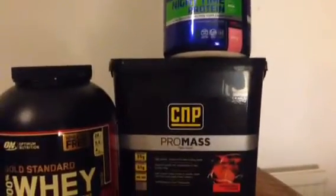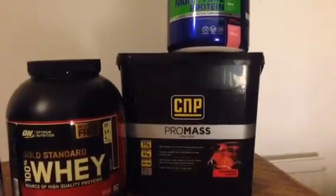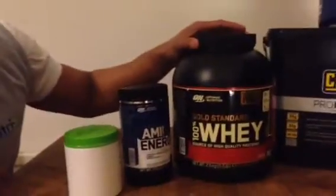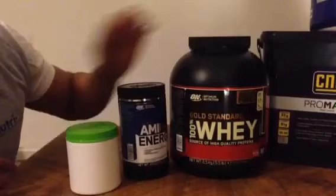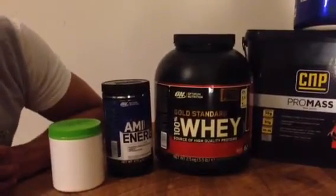I've been using CMP Pro Mass to help get some weight on, as it has a lot more carbohydrates than your normal protein. For the next 14 weeks, I'll be using Optimum Nutrition Gold Standard 100% Whey. There's a lot less carbohydrates in it, so it builds up better lean muscle.